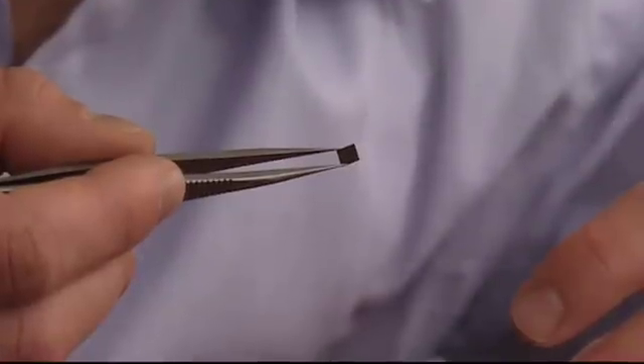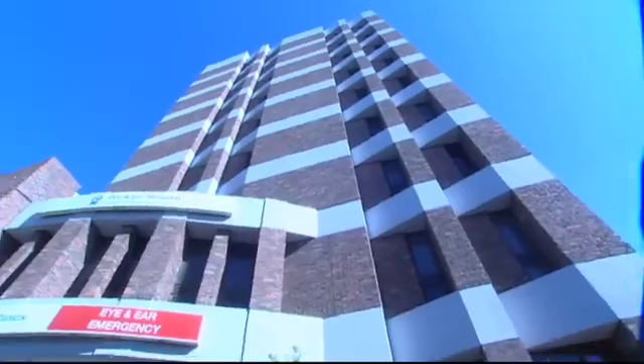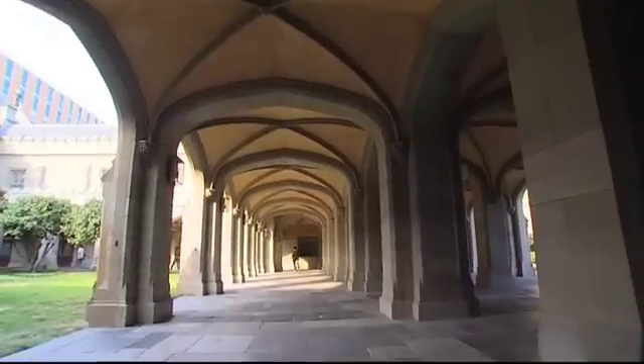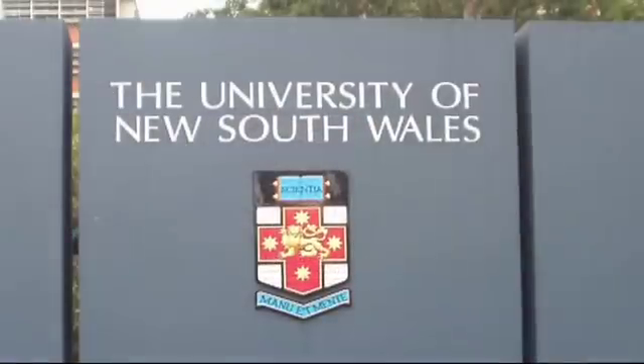A consortium of Australian researchers is being formed to develop a microchip that is implanted in the retina and restores functional vision to people affected by this disease. The partners will include NICTA, the Bionic Ear Institute, the University of Melbourne Centre for Eye Research Australia, and the University of New South Wales.